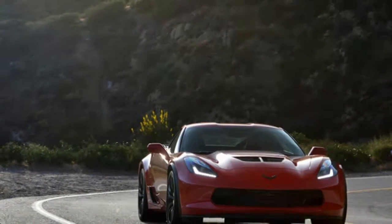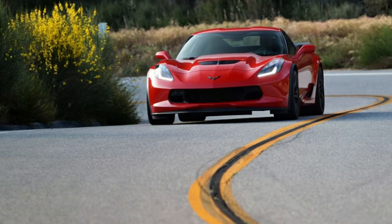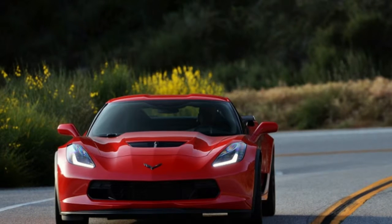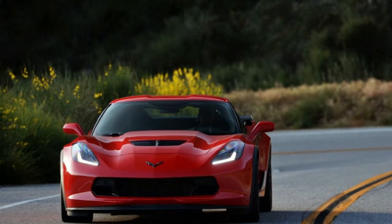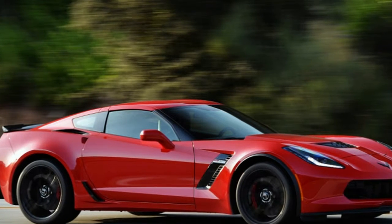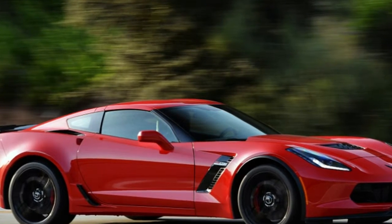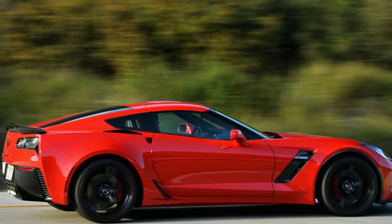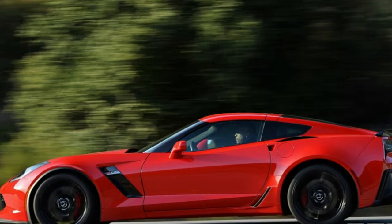Our test car this week is an Arctic White 2019 Corvette Z06. Like all Corvettes, the Z06 uses a 6.2-liter V8. In this case, it's mounted with a 1.7-liter supercharger, helping the engine crank out 650 horsepower at 6,400 RPM and 650 pound-feet of torque at 3,600 RPM.